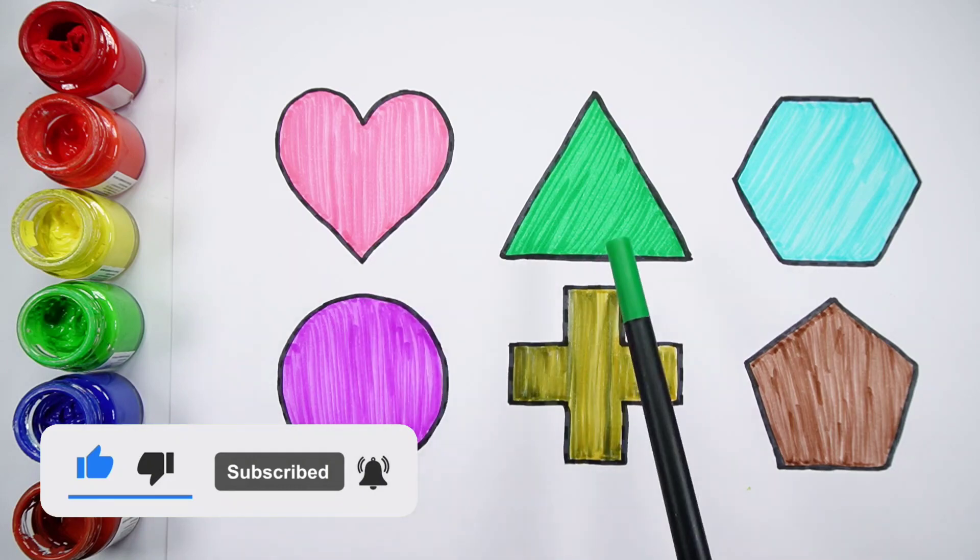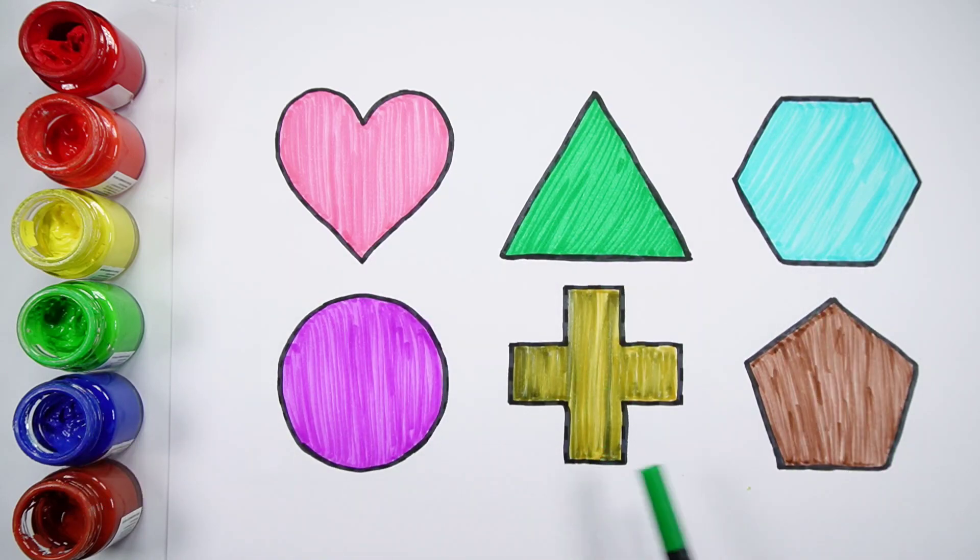Heart, triangle, hexagon, circle, cross, pentagon.